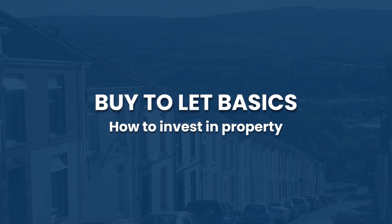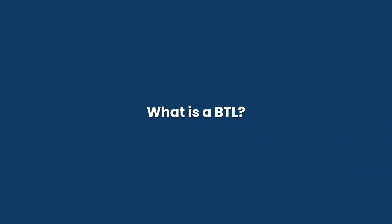Hi, it's Aaron here from Oak Hill Property Group, and today we'll be covering a video presentation on buy-to-let basics and how to invest in property. So firstly, what is a buy-to-let?